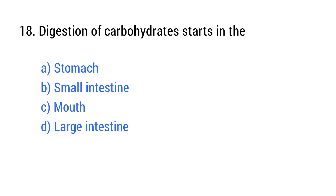Question number 18. Digestion of carbohydrates starts in the? The right answer is option C: Mouth.